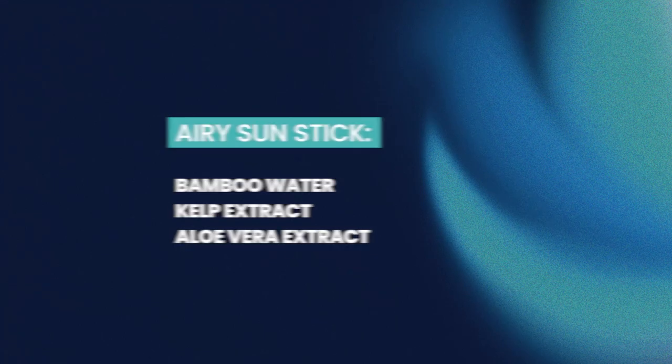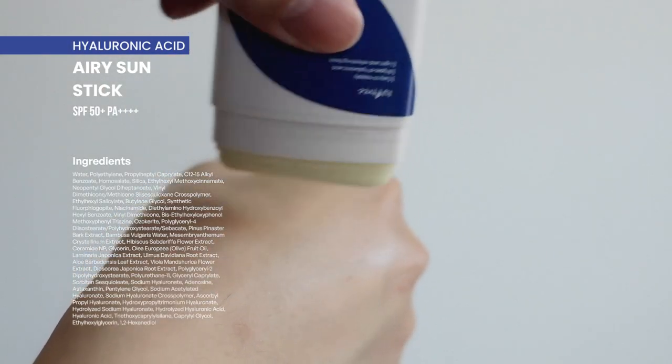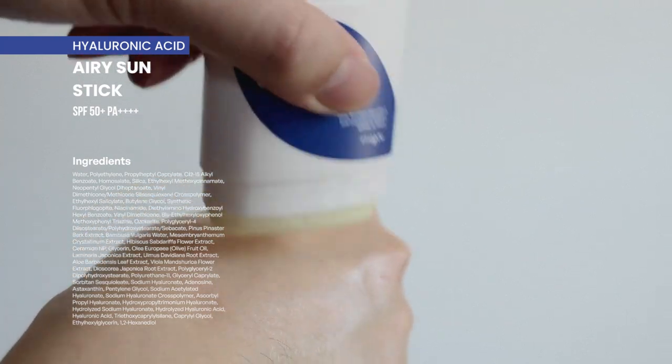In addition to hyaluronic acid, this sun stick also contains bamboo water, kelp extract, and aloe vera extract to provide extra hydration and calming benefits. With sun sticks you should be swiping at least four times over the same skin area for ideal SPF coverage. I noticed that multiple layers of the sun stick do bring a bit of white residue. Overall this is a very easy-to-use sun stick — the size is perfect for traveling, so petite you can just throw it in your bag. No fragrance, so it shouldn't cause any eye stinging.